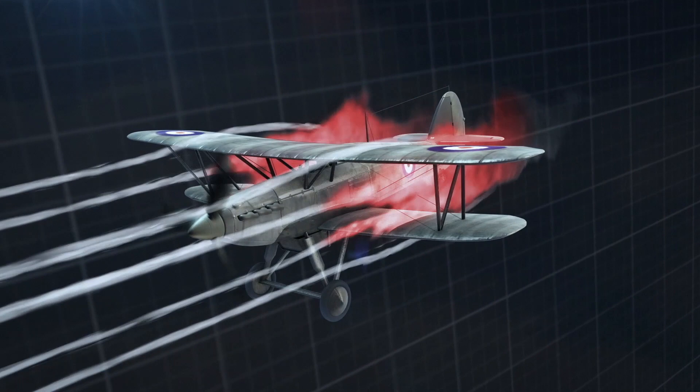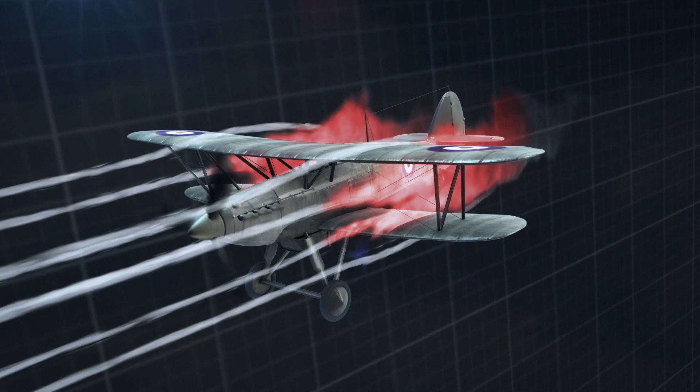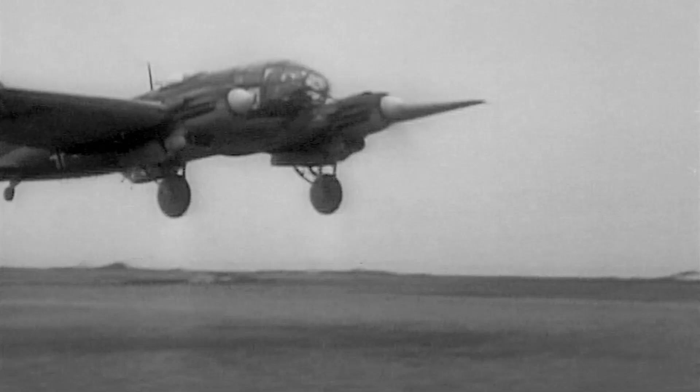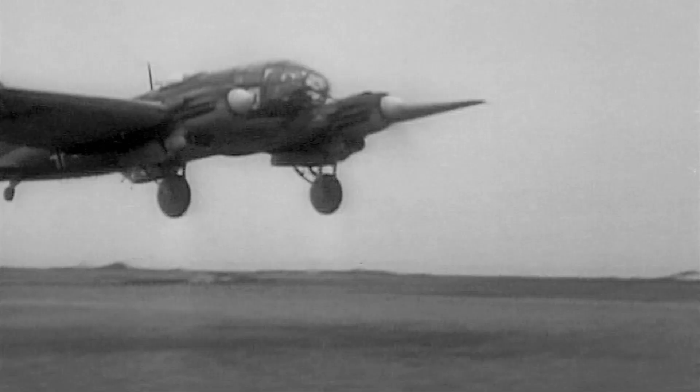In Germany, the Luftwaffe soon realize a single set of wings, or monoplane, creates the balance between stability and speed. The Germans' bombers are built around new fast engines that can easily outpower the RAF's aging biplanes.